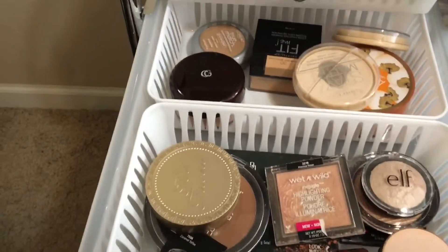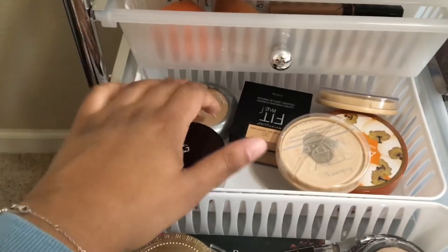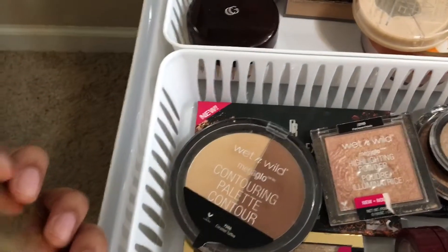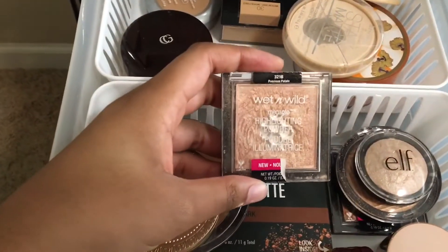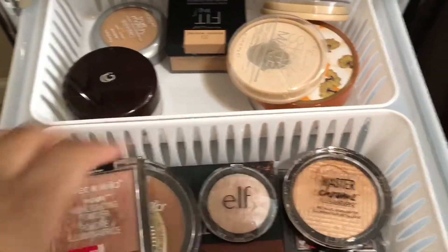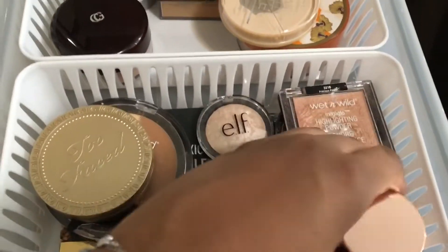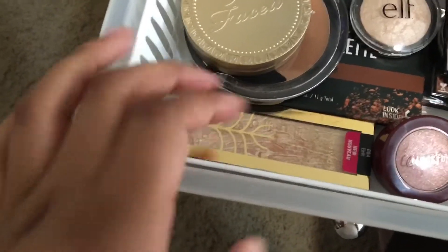In this drawer I keep my powders, bronzers, contours, and highlighters. Powders include CoverGirl translucent powder, L'Oreal powder, Maybelline Fit Me loose powder, two Rimmel Stay Mattes, and my Cody Air Spun. For bronzers I have Two Faced Chocolate Soleil bronzer, Wet n Wild contouring palette, and Black Radiance contour palette. Highlighters include Wet n Wild Precious Petals, ELF Moonlight Pearls, Maybelline Molten Gold, Wet n Wild Crown of My Canopy, ColourPop High Five, L'Oreal Shimmerista, and Wet n Wild Mega Glow highlighting bar in Earth.